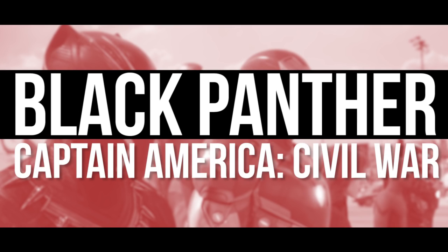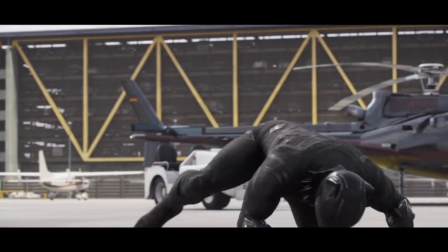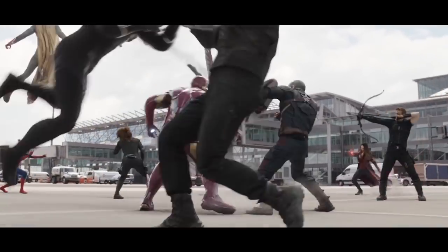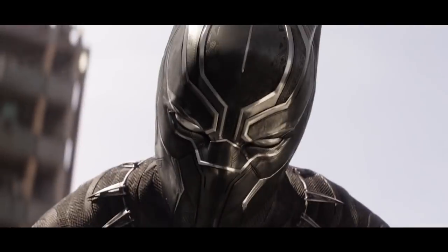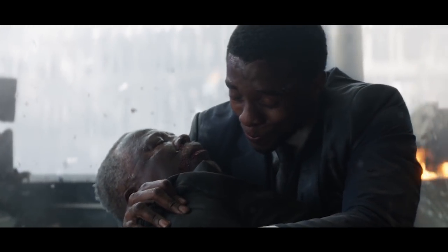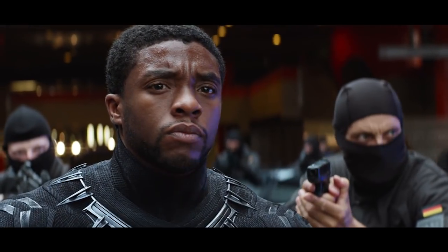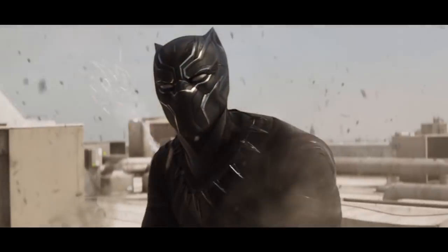Black Panther in Captain America: Civil War. Wakanda is one of Marvel's most technologically advanced countries in the world, notable for its massive supply of vibranium, the same metal found in Captain America's shield. Actor Chadwick Boseman revealed to Entertainment Weekly that the infused suit absorbs attacks from an opponent — explaining how Black Panther stood perfectly still while being shot at by police in a helicopter in Civil War.